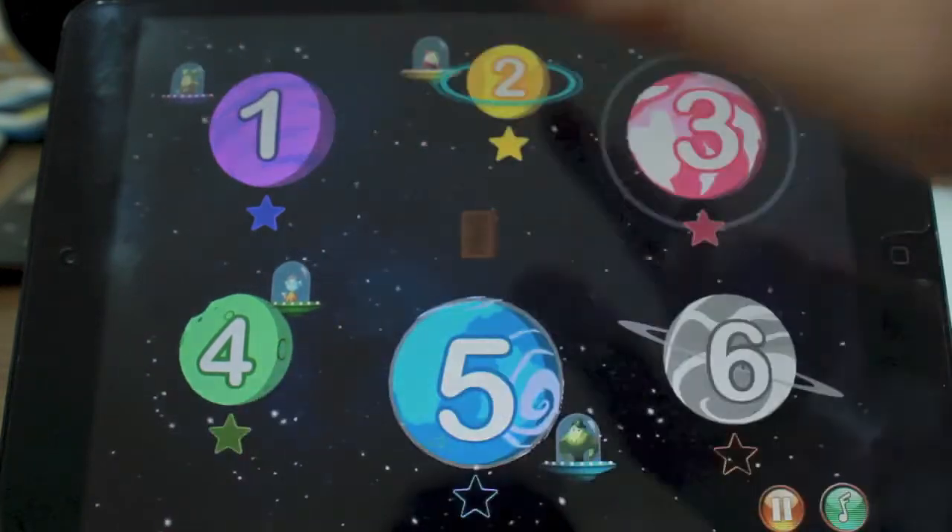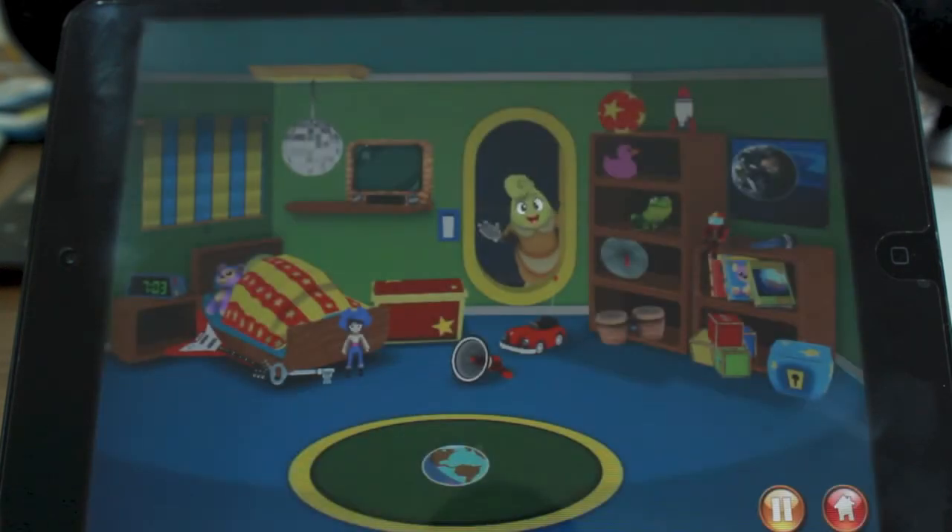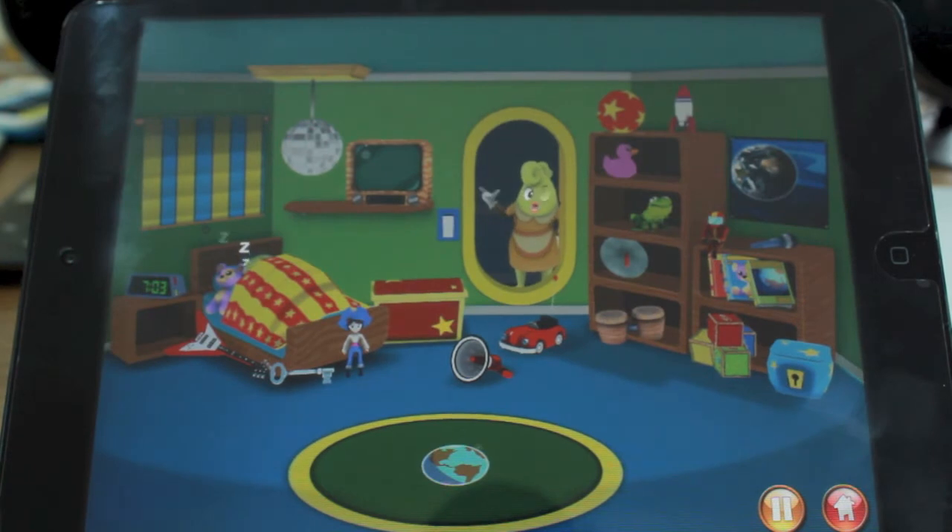It starts in level 1 with his mother and you want to get him out of bed. It does all sorts of things that help your kids learn how to count and how to add things, and to choose specific items on the screen.